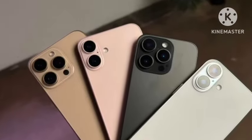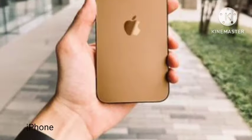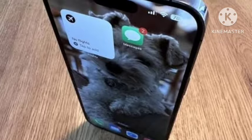Hello guys, welcome back. In this video, let's see the comparison between the iPhone 16 Pro and the iPhone 16 Pro Max — what are the major differences? Let's see.